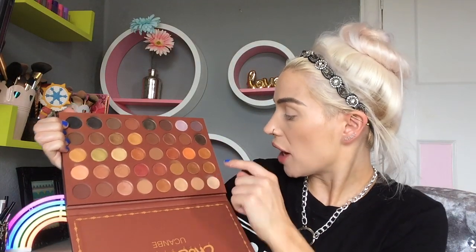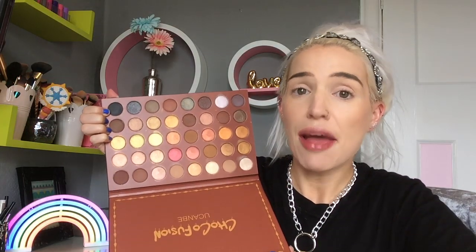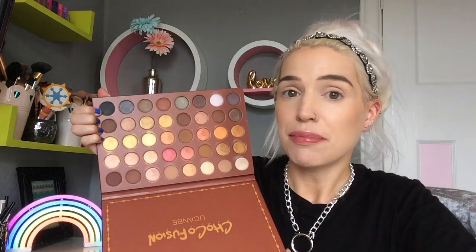I was hoping it would tell me on the back how many shades there are, but it doesn't. Five times eight — 40 shades. Somebody give me an award for maths. We have 40 shades in this epically mammoth palette.